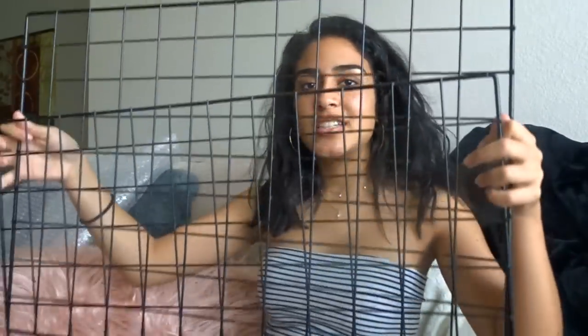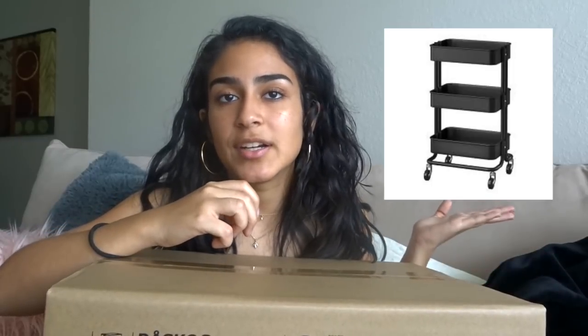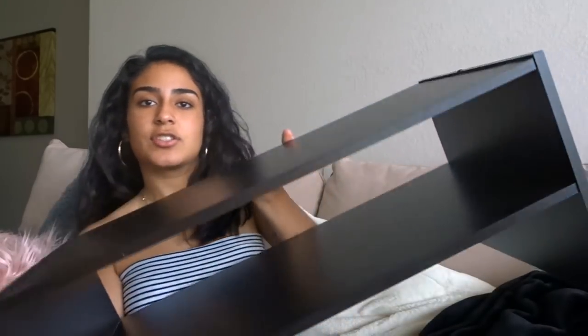I got these two wall grids — you hang them with command hooks and can do so many things with them, like hanging sunglasses or clipping pictures. I got them on Amazon for about twenty dollars. I also got one of those basic IKEA carts that everyone has — I plan to use it for food storage. Finally I got a shoe rack — it's pretty big and spacious.